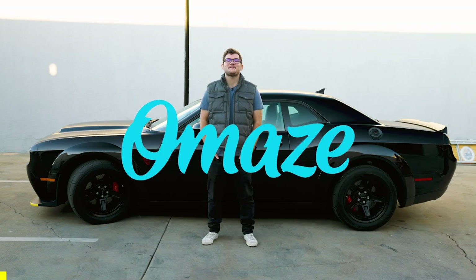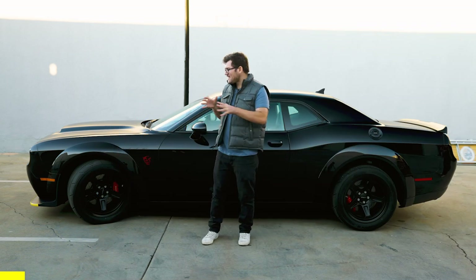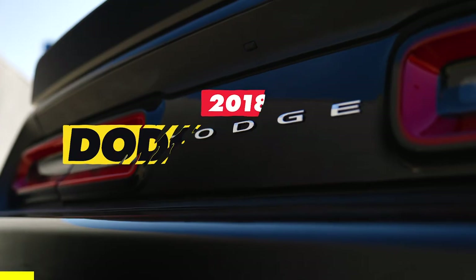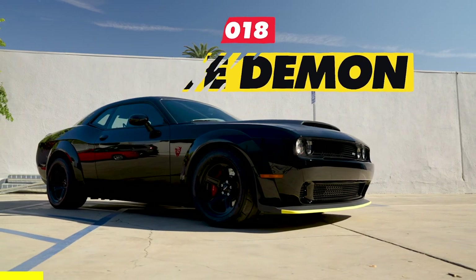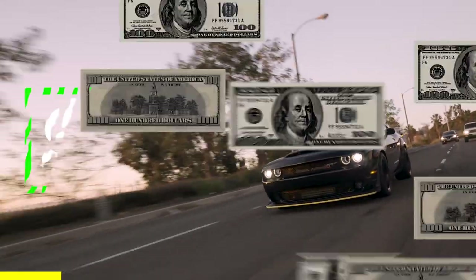Huge thank you to Omaze for sponsoring this episode of Wheelhouse. We're super stoked to team up with them once again to give away this 2018 Dodge Demon — a car I would like very much — plus taxes and shipping included, plus $20,000.